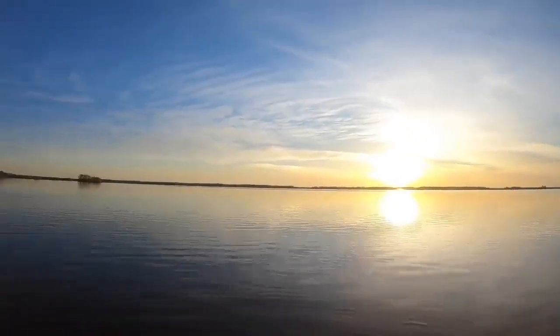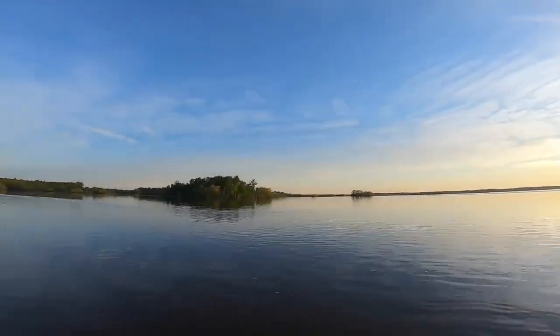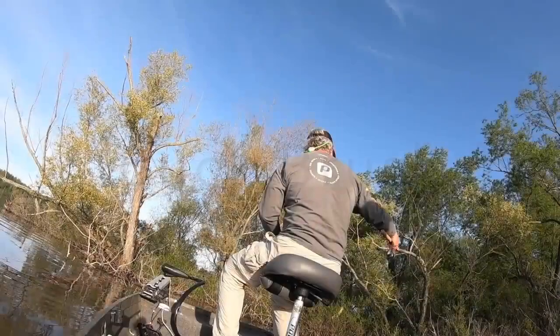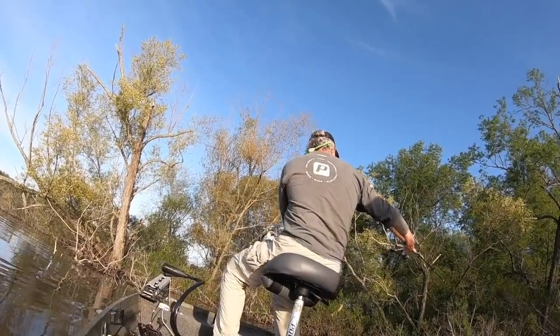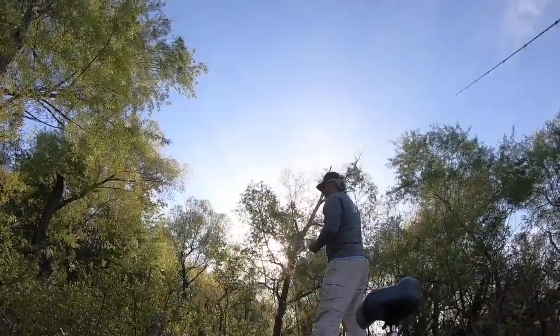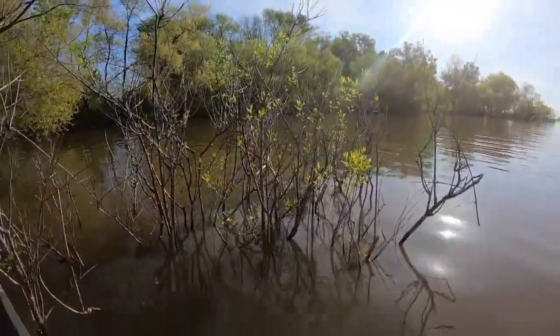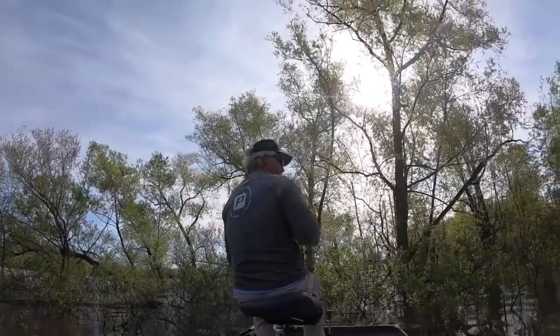Wren Lake is 18,900 acres. It has a 25-fish limit — 10 can exceed 10 inches. We are going to be fishing the buck brush. It's going to be a lot of fun. I have my cousin Steve with me and this is a unique experience for any crappie angler. I would totally encourage you to make your way to Wren Lake. Let's get some slabs in the boat!